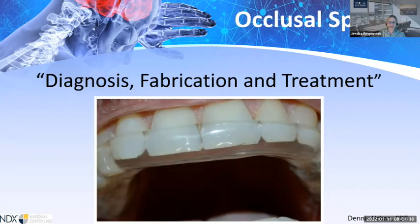Welcome to today's webinar, part of our resident series: Occlusal Splints — Diagnosis, Fabrication, Treatment. It is being presented by Dennis Urban, CDT, Director of Clinical Education. It is now my pleasure to turn the reins over to Adam Dreyfus, Corporate Account Manager for University, Government, and Institutions at NDX.